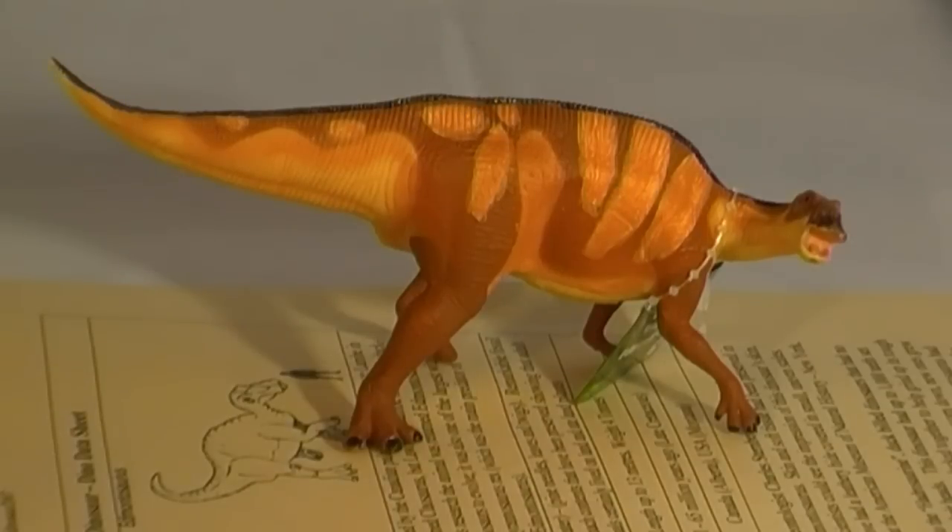So there you have it — a review of the excellent Edmontosaurus model on behalf of Safari Ltd by Everything Dinosaur.